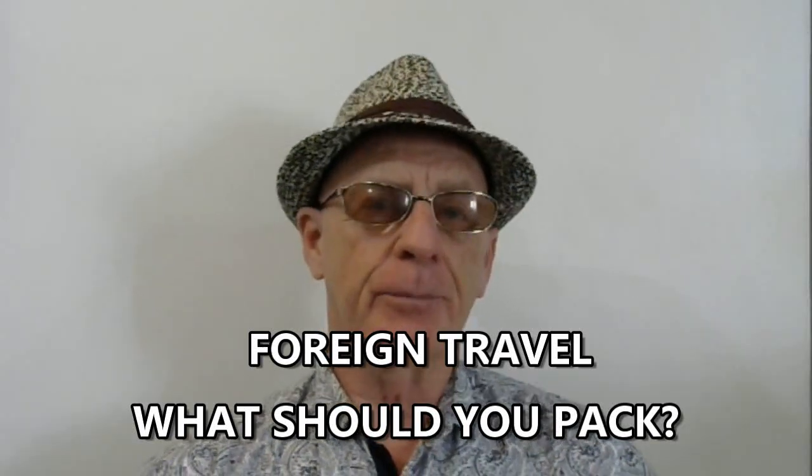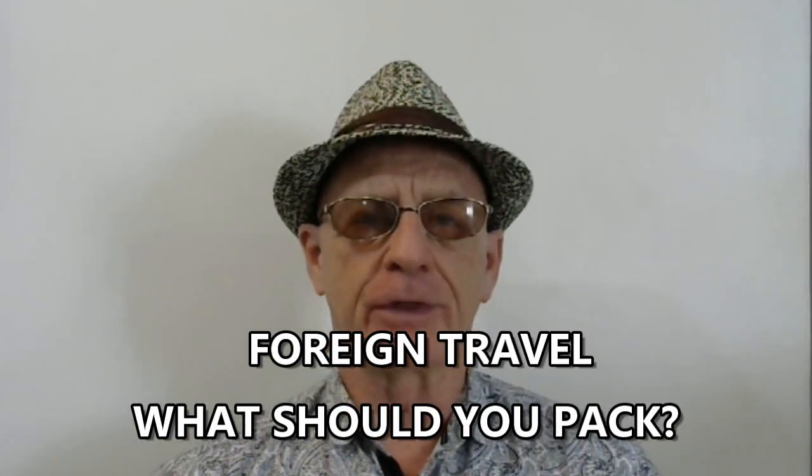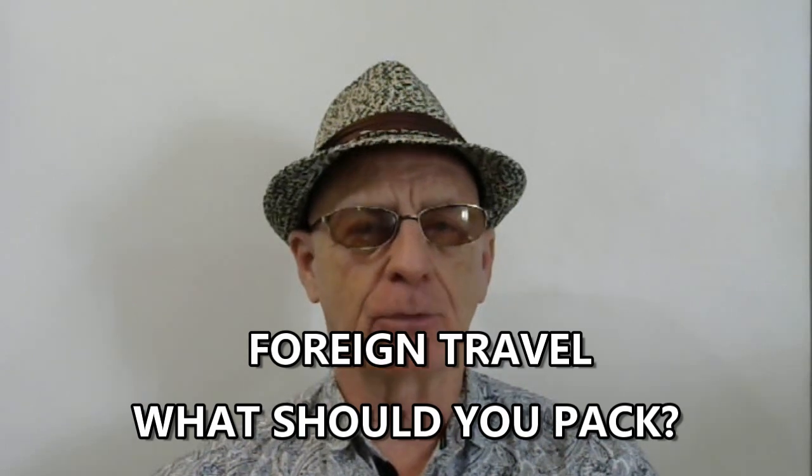Hello and welcome to the Philippines. Today I'm going to go over a list of things I think you should pack when you come to the Philippines, and for that matter, traveling to many different countries.